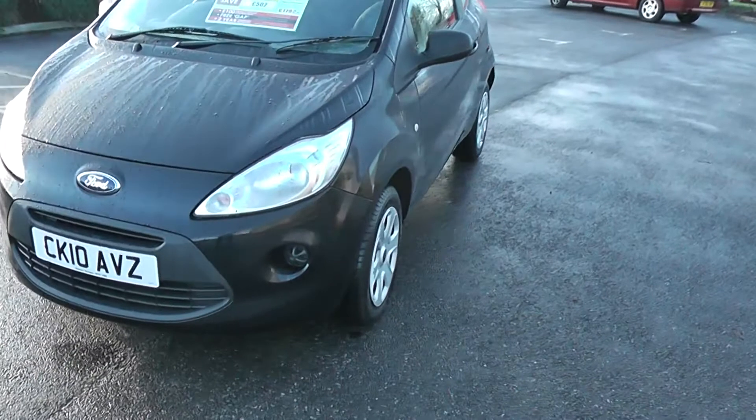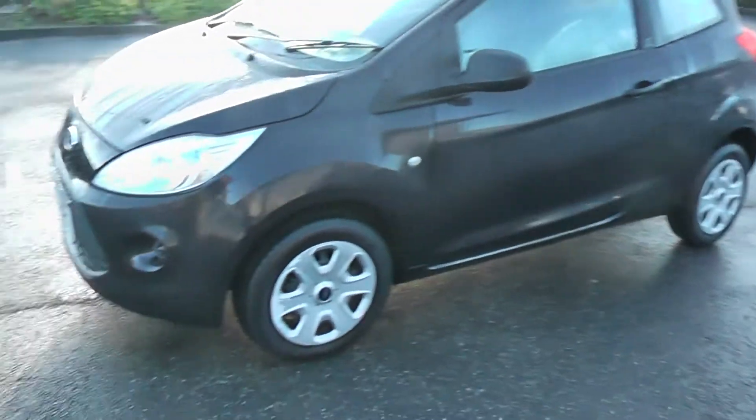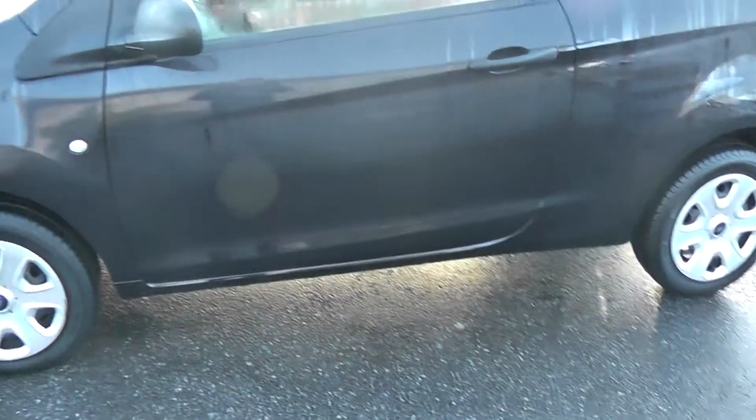Just walking round to the passenger side door now. As you can see, it has colour coded wind mirrors, 14 inch steel wheels, and is a 3 door.